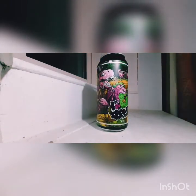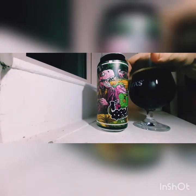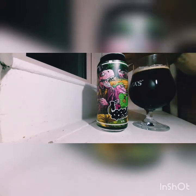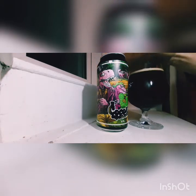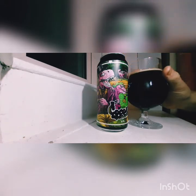So for aroma, I'd probably give it a 9, maybe 8.5 out of 10. The body's probably about the same — probably a little bit less, maybe an 8 or 7.5. And then appearance — probably 7.5 to 8 out of 10 for me.